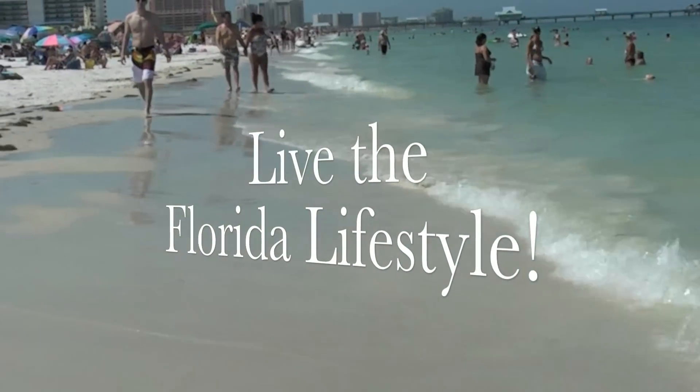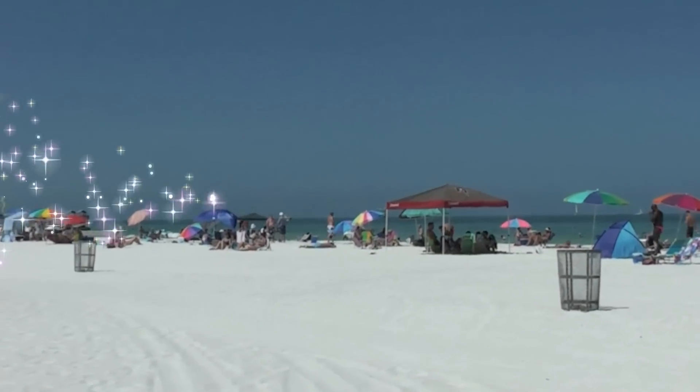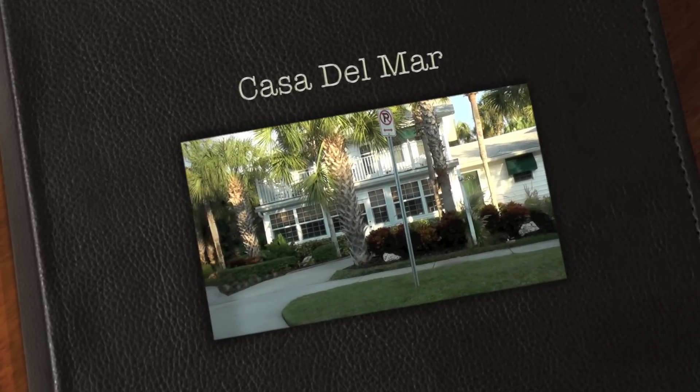Casa Del Mar on Clearwater Beach — where the bustle of the city is left behind, where life is less hurried, and more in tune with nature, and where you'll find yourself closer to the ones you love.